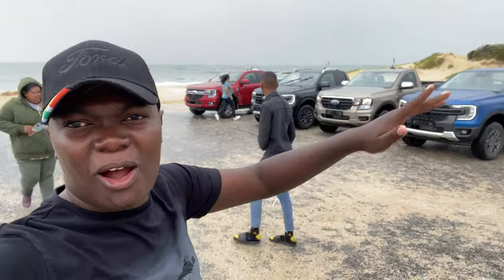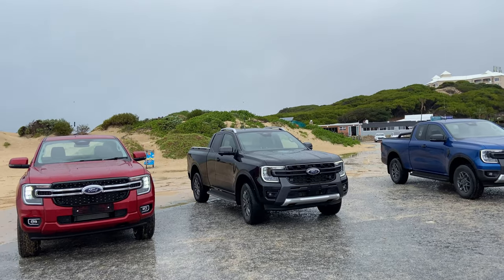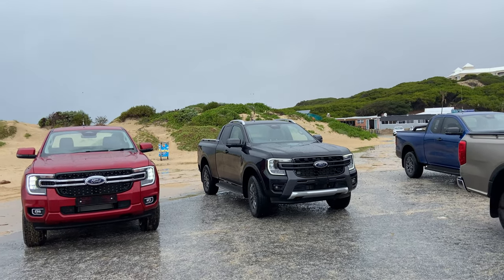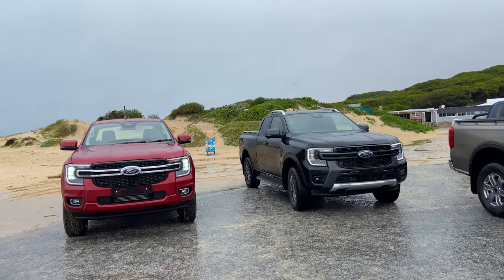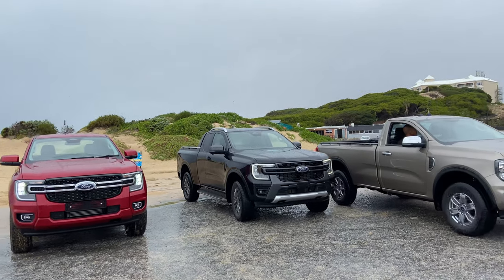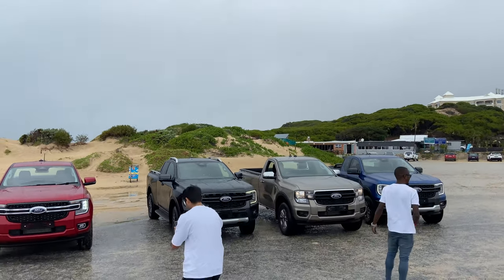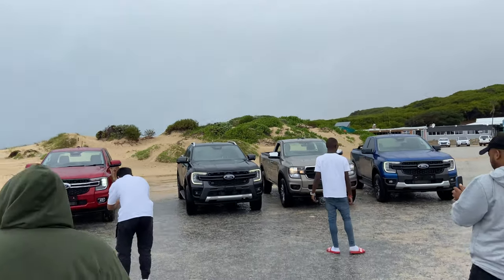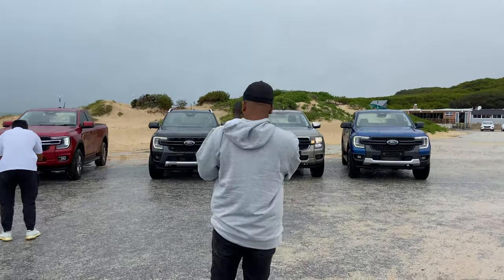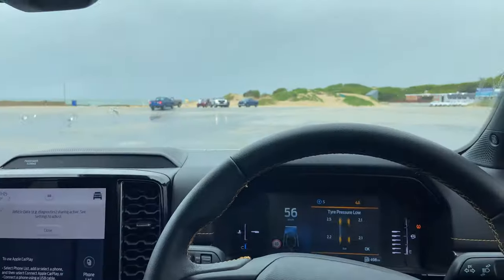Check out the lineup of these cars! And for you guys, I'm going to do a quick 0 to 60 — I failed.